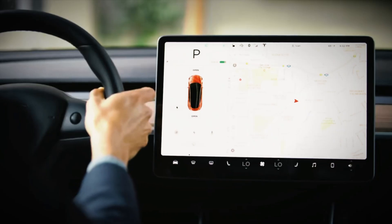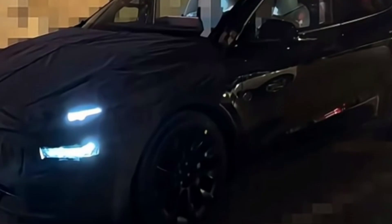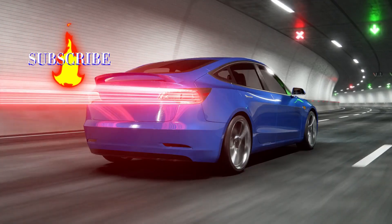Moreover, the new split headlight layout is not just a visual change — it reflects the evolution of modern automotive trends. This makes you feel like part of something bigger, a community that values innovation and smart design.